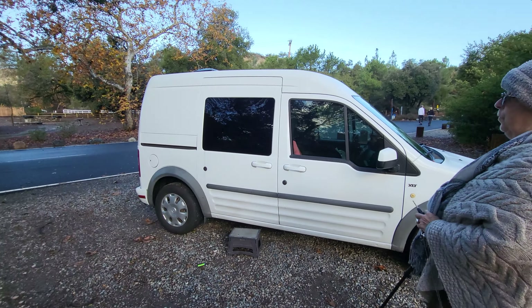I needed something that didn't look like I was a van dweller — that stealth factor, or at least blend right in. For safety reasons too, I don't want to be recognized, so I don't put any stickers or anything on it so people don't remember me. My brother actually installed a roof fan up there for me.